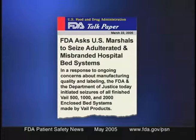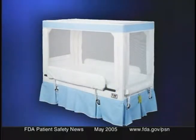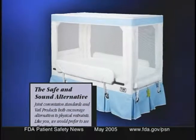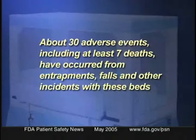Here's a warning about certain enclosed beds that could be hazardous to patients. They're made by Veil Products Incorporated of Toledo, Ohio. On March 22nd, the FDA and the Justice Department initiated a seizure of all Veil Model 500, 1000, and 2000 enclosed bed systems because patients can become entrapped in the beds and suffocate. These canopy-like padded beds are used for at-risk patients with cognitive impairment, unpredictable behavior, spasms, seizures, and other disorders. They're advertised as an alternative to using a physical restraint or medication to reduce falls and prevent wandering. About 30 adverse events, including at least seven deaths, have occurred from entrapments, falls, and other incidents with these beds.